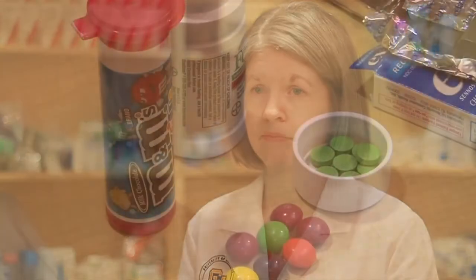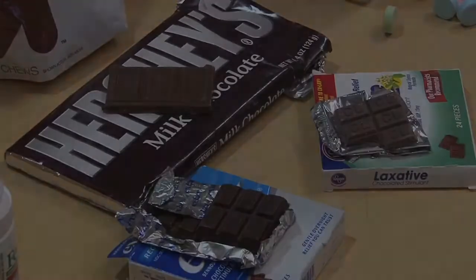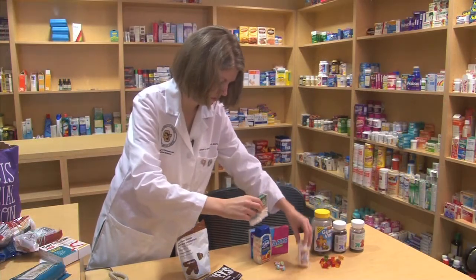Unfortunately, this is something that we hear about all the time, because there are a lot of medications that also look like candy. According to a study in the Journal of Pediatrics, visits for pediatric pharmaceutical poisonings are up 30% between 2001 and 2008 alone.